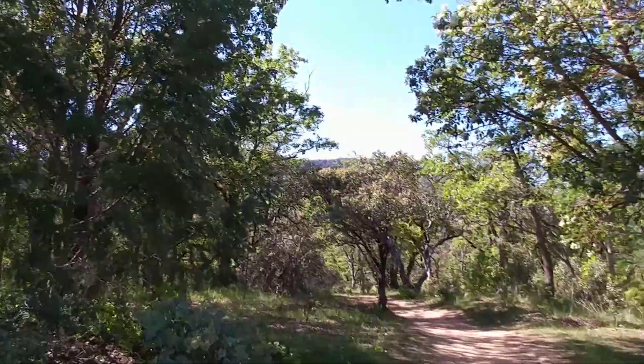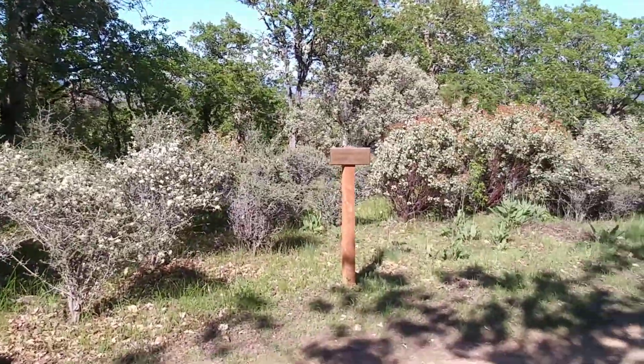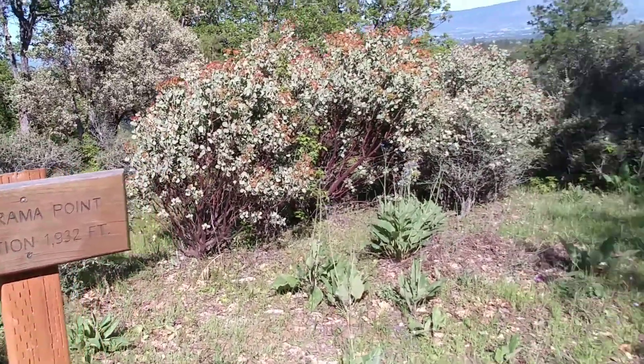I'm headed up to Panorama Point. Let me give you a little look at what you can see up here. Beautiful, well-groomed trails, very nicely marked. We've made it up to Panorama Point — elevation 1,932 feet.